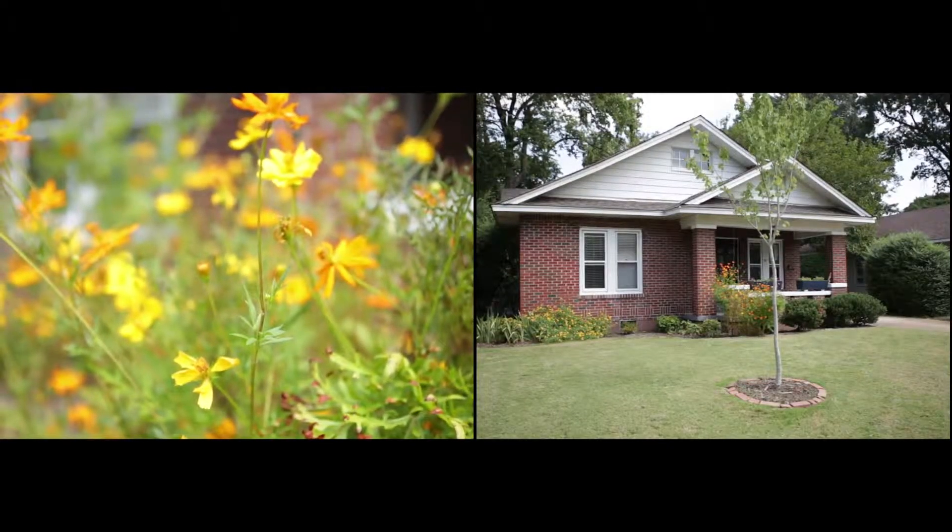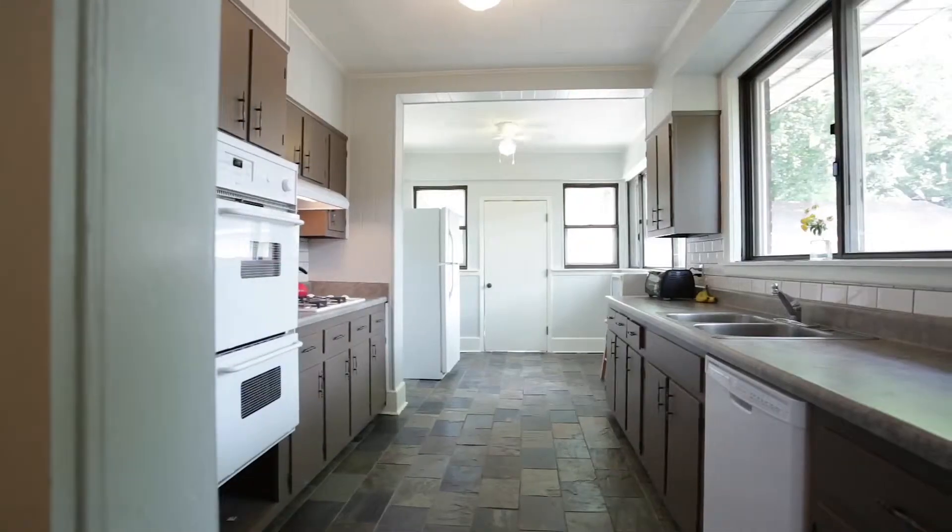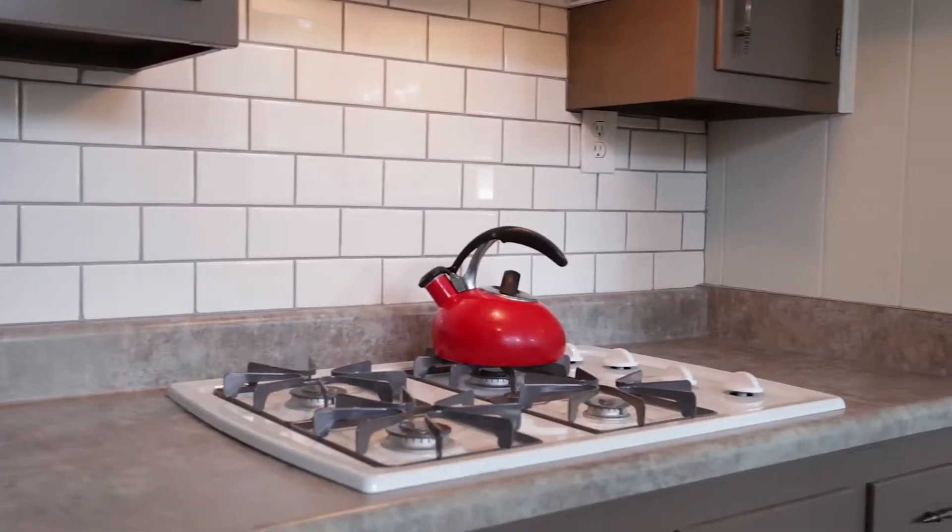This home is a four-bedroom, two-bath home with beautiful hardwood floors throughout, tall ceilings, and a gorgeous newly renovated kitchen that has beautiful slate floors, an incredible subway tile backsplash, all new appliances, gas cooking. Come take a look at it with me.